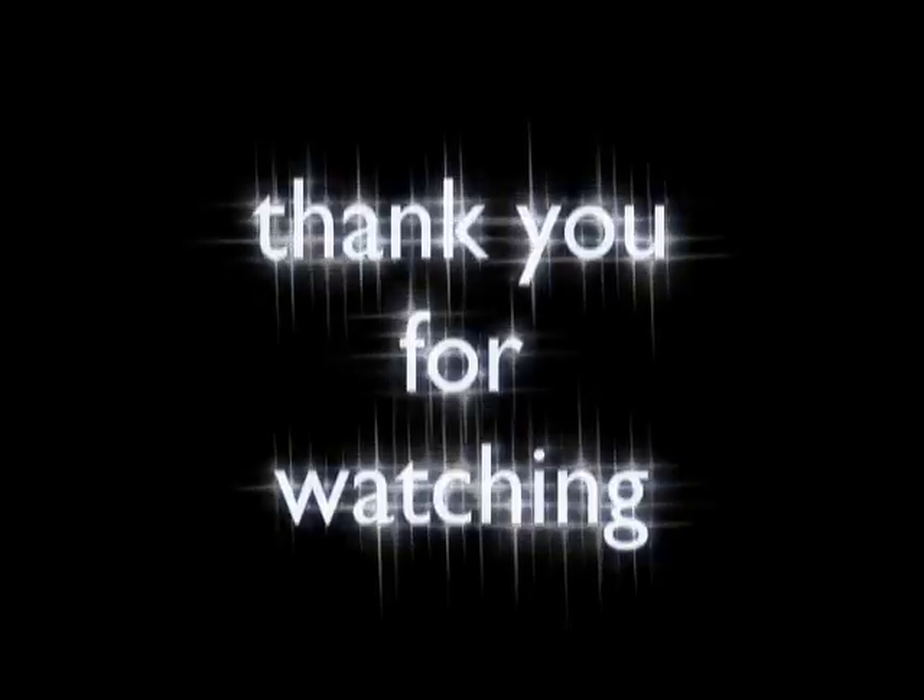Great stuff, Amy. Thanks so much. Great event tonight and all the great stuff Canon's doing. Thank you, Scott, for giving me this time. Hope to see you at the booth. We'll be right back. Bye-bye.